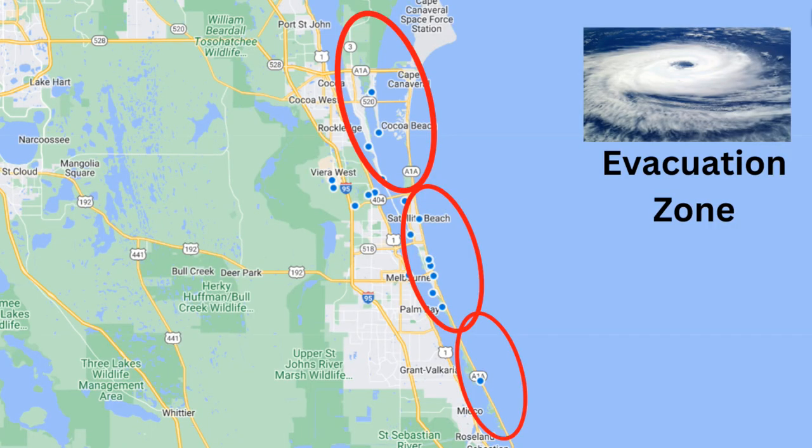If you're new to the area, the topic of hurricanes and flood insurance always comes up. Since Indy Atlantic and the 32903 is a barrier island, you are in the mandatory evacuation zone. If a storm is heading toward the east coast, Brevard County or the governor could call for a mandatory evacuation. You don't have to leave, but it is highly recommended. If you stay and an emergency comes up where you need to dial 911 while the storm is in the area, fire, rescue, and police will not come to you until it's safe for them to travel — usually after the storm passes.